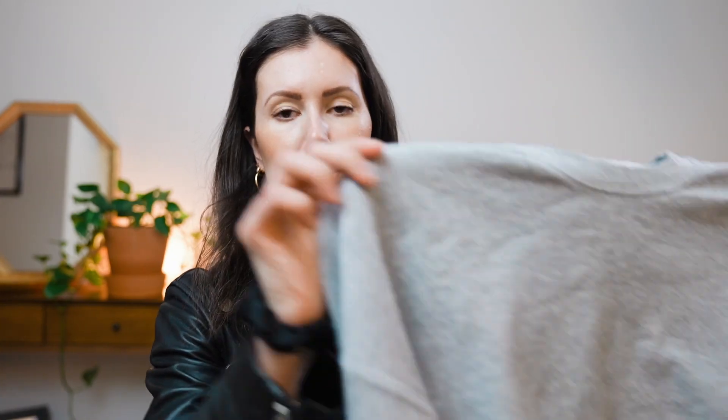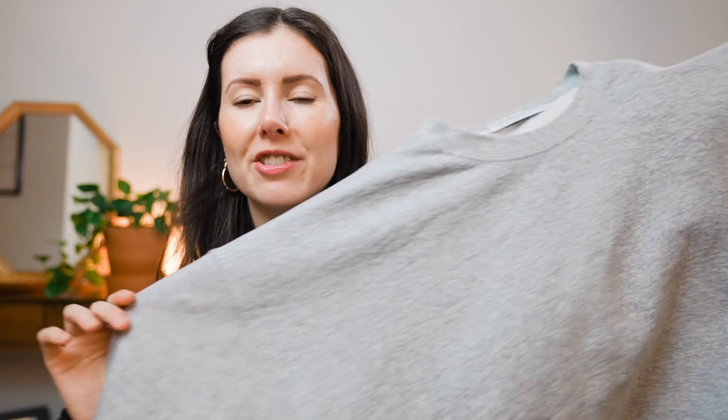My most worn sweater and sweatshirt was this one from Little High Little Low — I think it's called the Cobain sweater. It's just really cool, grungy, oversized, and very effortless. I wore it 13 times, which makes sense because I have a ton of hoodies and sweaters. No jumpsuits, no dresses, no skirts — I decluttered all of those categories.